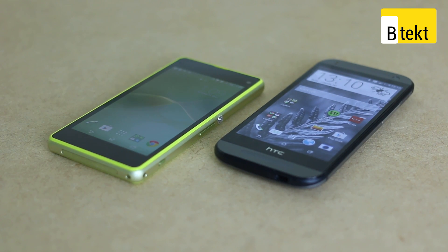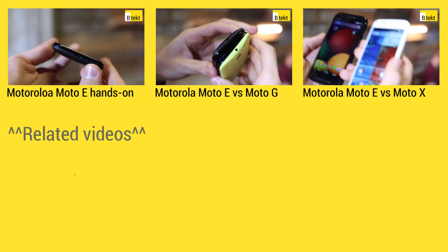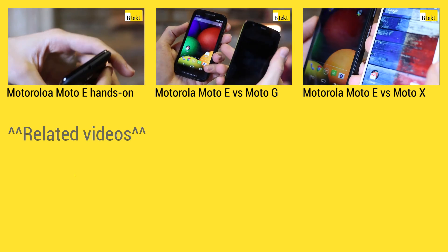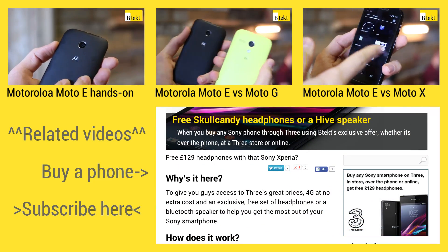Hopefully you've enjoyed it and found this video useful. If you've got any questions about either of the phones, make sure you leave them in the comments section below. Check out BTEC.com — you can find the latest in smartphones, tablets, smart gadgets, and some awesome deals as well. If you like this video, click like; if you like our channel in general, please click subscribe. Thanks for watching. On the right-hand side you can find some exclusive deals if you head over to BTEC.com.